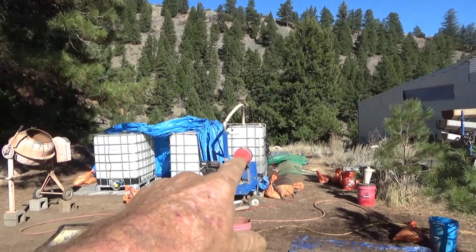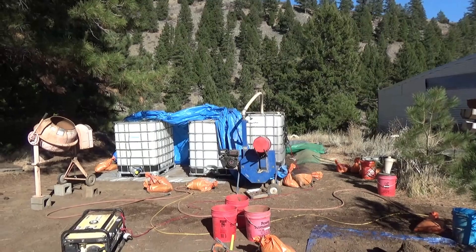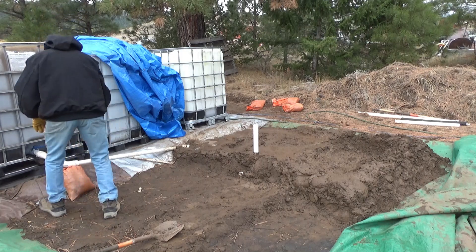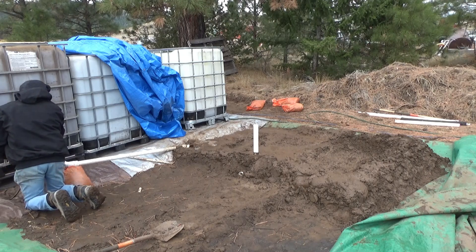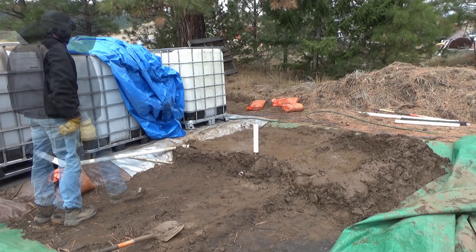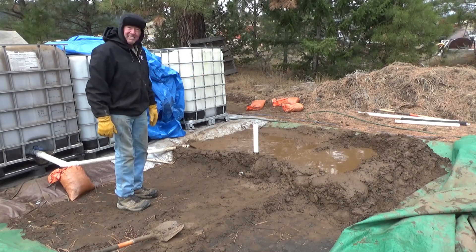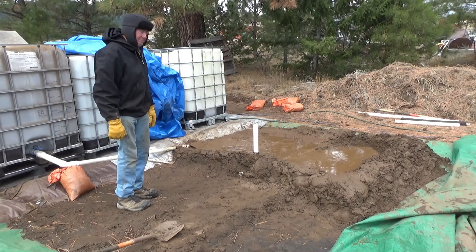From that batch, once it's done, it gets dumped into the tailings pad like this. I think I've got enough berm there, but let's see what happens. The idea is that this area here will settle out the sand, then all the slimes will go over there. We'll see what happens.